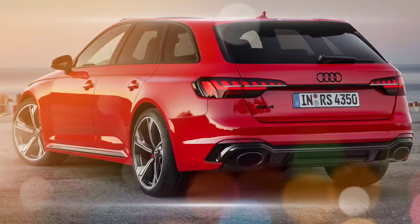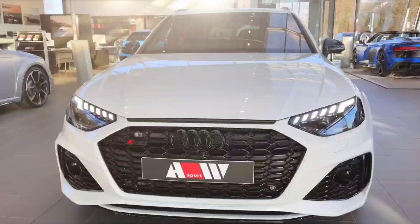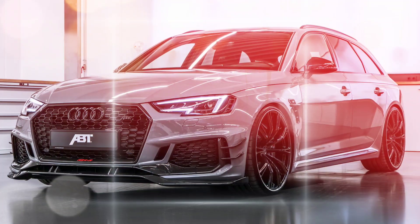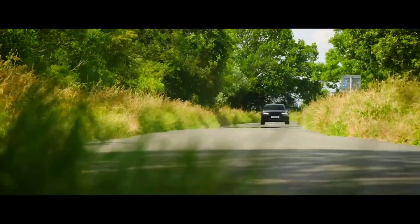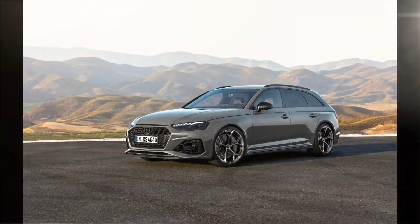The RS4 comes standard with a number of technology features, including a 10.1-inch touchscreen infotainment system, a 12.3-inch digital instrument cluster, and a Bang & Olufsen sound system. The car also has a long list of available features, such as a head-up display, a limited-slip differential, and a night vision system.